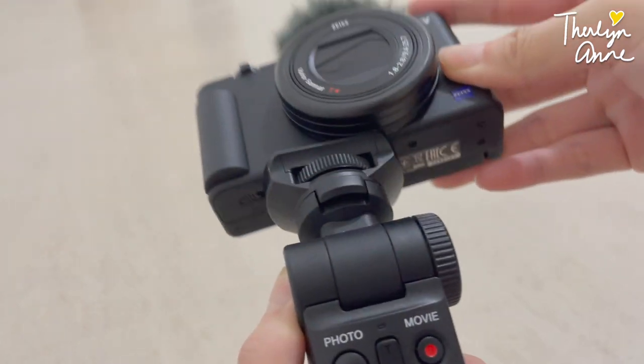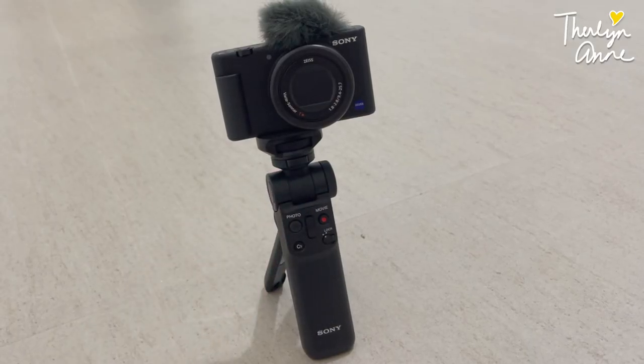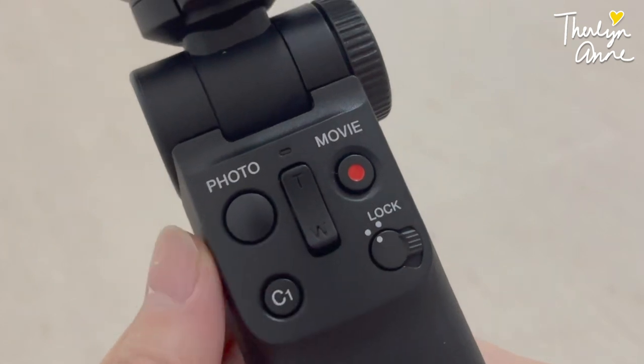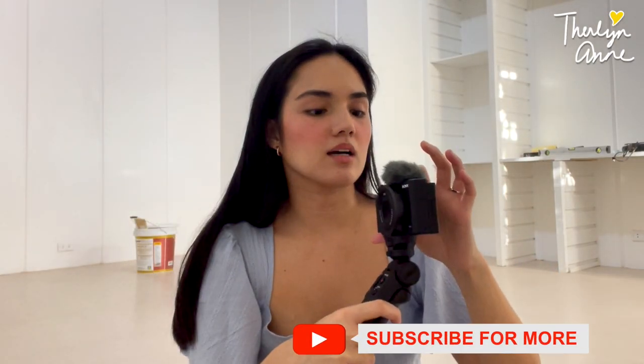That's how it looks now. What it's supposed to do is just connect this to your camera and it's going to help you control it while you vlog. There's a photo, movie, lock. Probably this is the T and W for zoom in and zoom out. We'll try if it works out. By the way, I'm using my iPhone right now — this is iPhone 12 Pro Max. We'll see if there's a difference when I use this one.